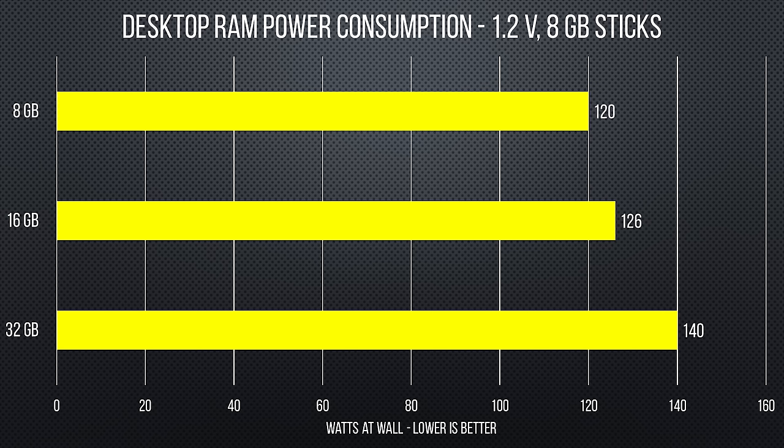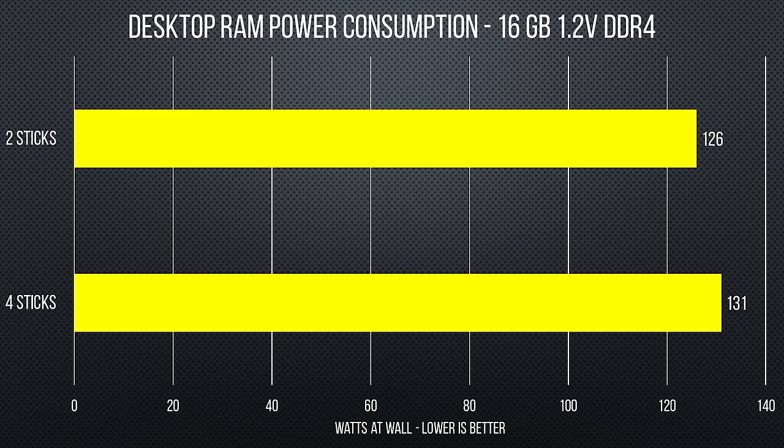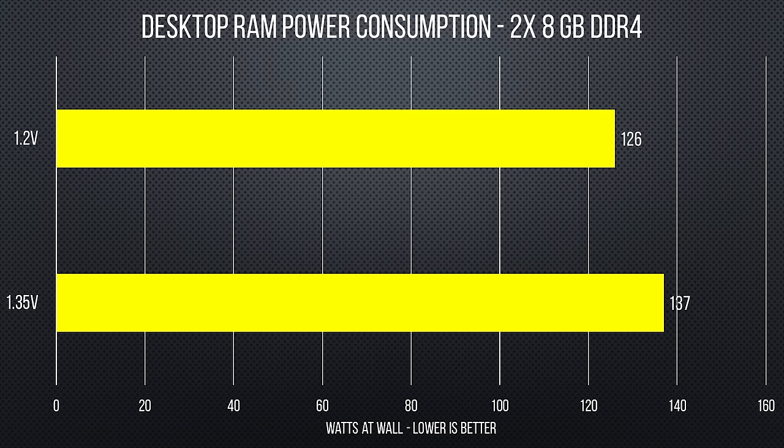But was the 20-watt difference due to more gigabytes or more RAM sticks? We put two sticks of Corsair LPX against four sticks of ADATA XPG DDR4 — since the ADATA sticks were only 4 gigs apiece, both setups totaled 16 gigabytes. The four sticks drew only 5 watts more. We also tested different RAM voltages: 1.2V Corsair LPX vs. 1.35V Corsair Dominator with XMP profiles enabled. The 11-watt difference there was more than we expected. All in all, the differences between RAM setups on desktop weren't insignificant — so is there really something to Apple's claim?